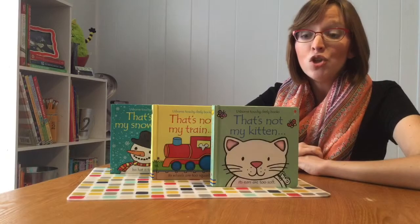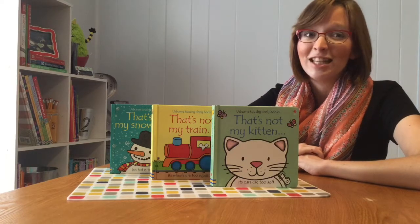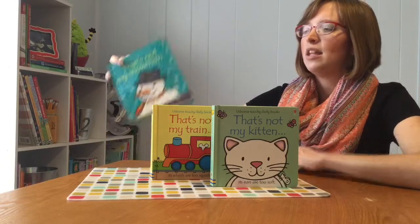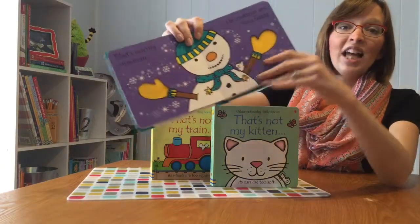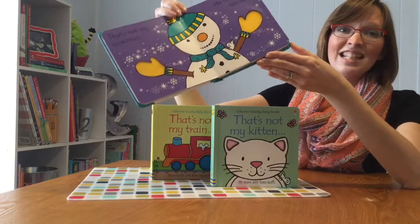Board books are designed to engage and stimulate your child's senses as you read to them. They're filled with really colorful illustrations — as I can show you — that have thick black lines to make them easy for even the littlest of eyes to see.